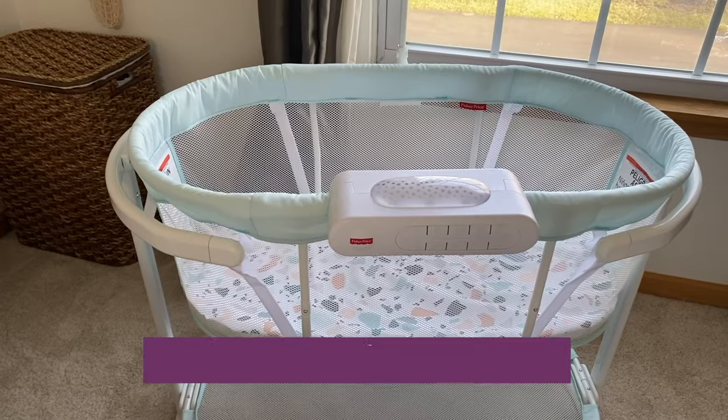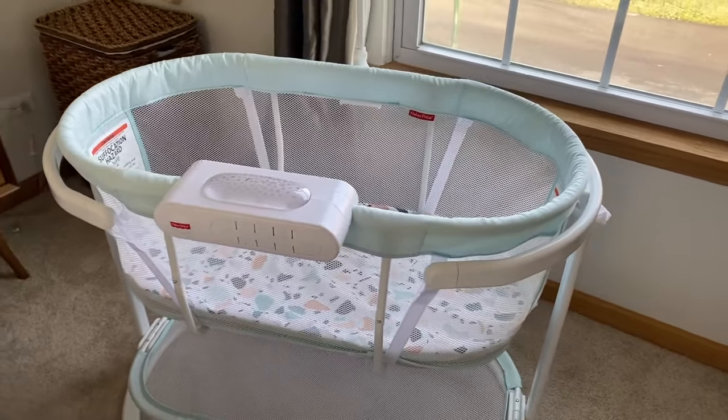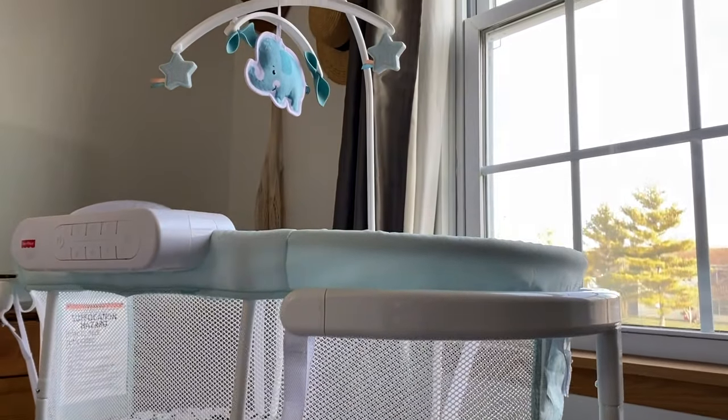Finding the right product to help your baby sleep can be essential. The Fisher Price Soothing Motions Bassinet is packed with multiple features designed to help you create a relaxing bedtime routine and gently soothe your baby to sleep.